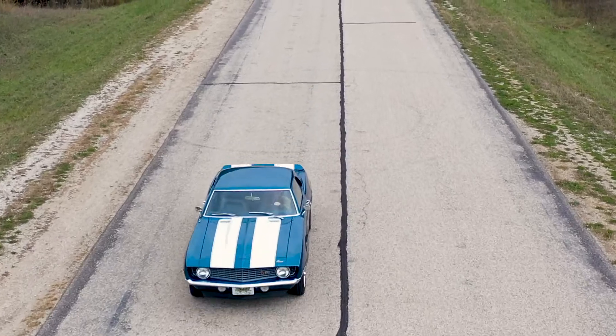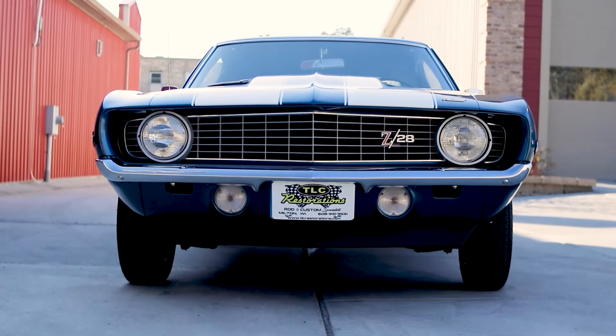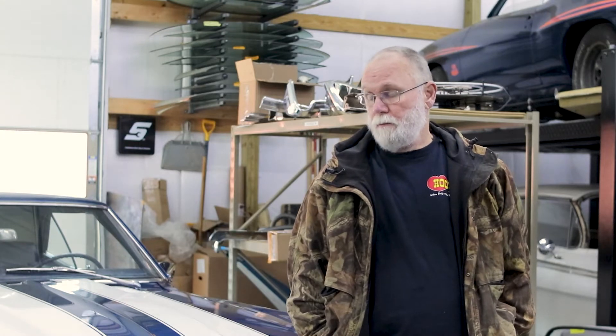My name is Zig. This is my 69 Z28 that Rip and his team built for me, and I couldn't be happier.